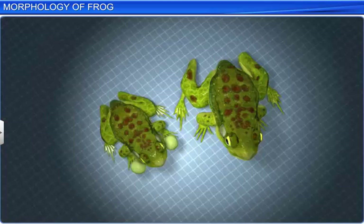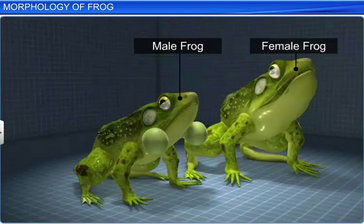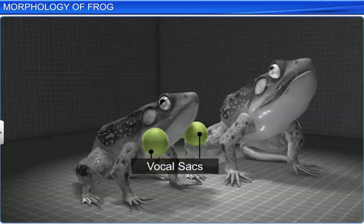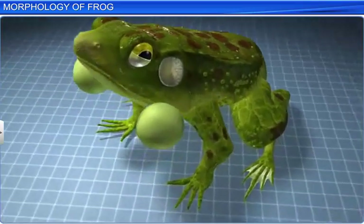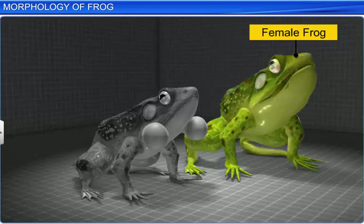In frogs, the sexes are separate, and certain features help to easily distinguish between a male and a female frog. Male frogs possess two vocal sacs on the lower side of their throat, which are used for croaking. They also have a copulatory pad on the first digit of their forelimbs. Both these organs are absent in female frogs.